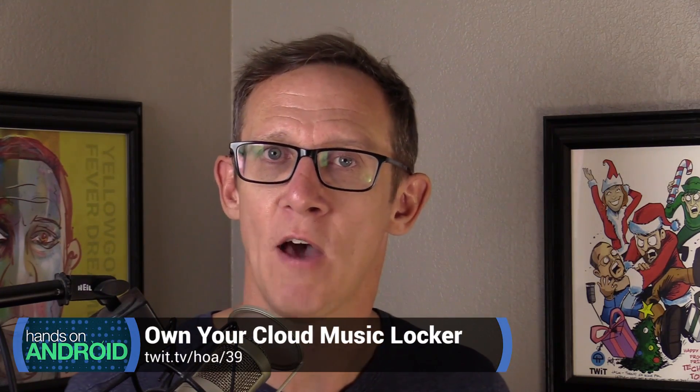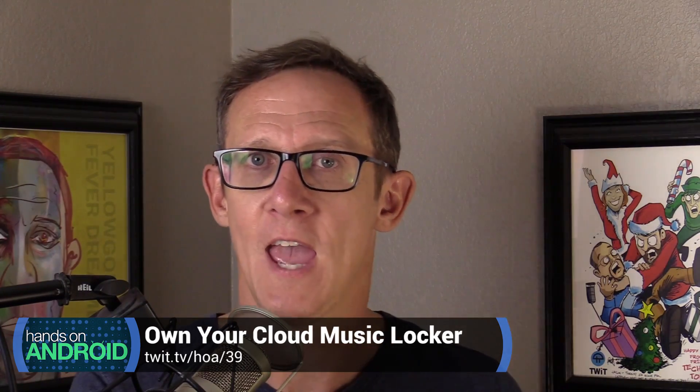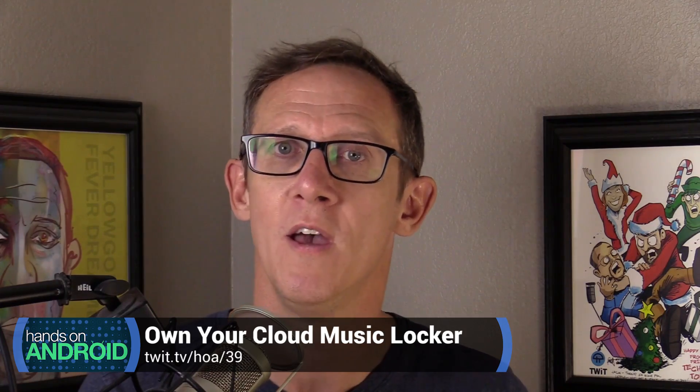This has a lot of people thinking about what they want to do with their photos and videos going forward — how do you want to store those, and what cloud do you want to use? I'm here to show you how to own your photo cloud storage using Plex. If you remember episode 39 of Hands on Android, I showed you how to take your Google Play Music library down from Google Takeout and put it onto a Plex server. Well, I'm going to show you how to do that with photos now, and there's really not a whole lot to it — it's a similar process, but there are some speed bumps.